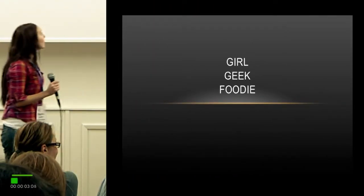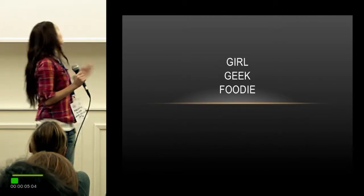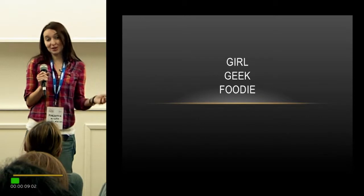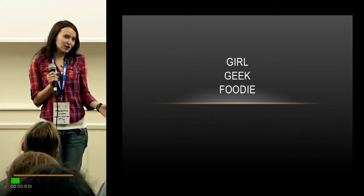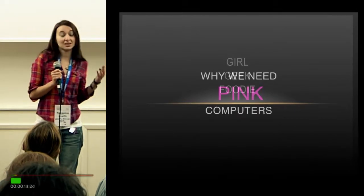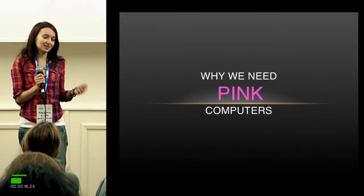Hello, my name is Manga Shaminta. The shortest way to describe me is that I'm a girl, I'm a geek, and I'm a foodie. Professionally I work as a journalist and I write about new technology and how they affect our daily life and our lifestyle.